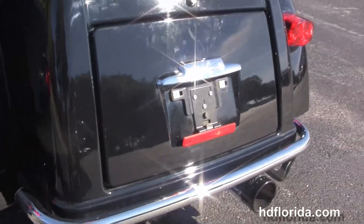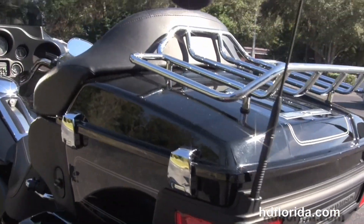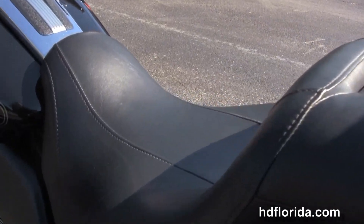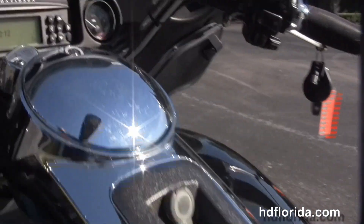The trunk has 4.4 cubic feet of storage space, and sitting on top of that we have the King Tour Pack with upgraded chrome premium luggage rack. We have the Tour Inspire 2-up seat.